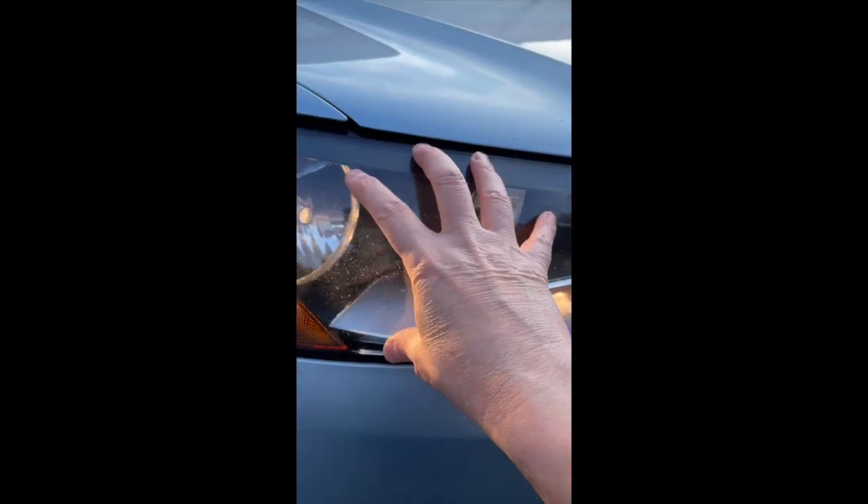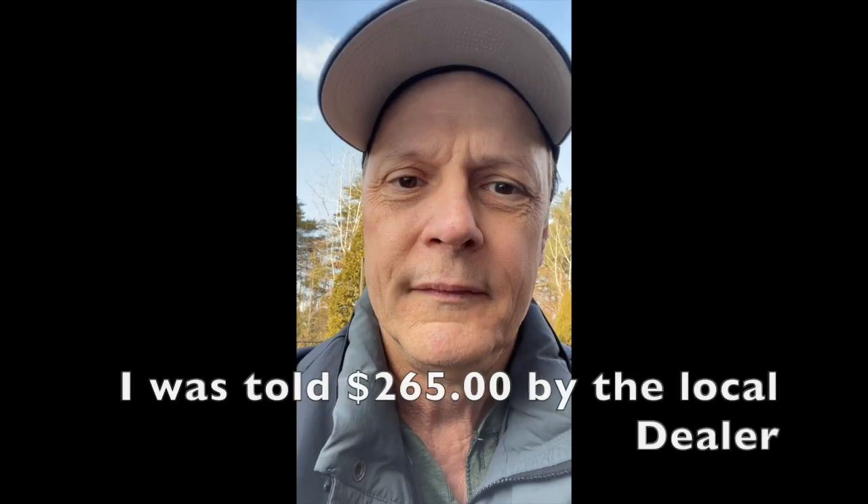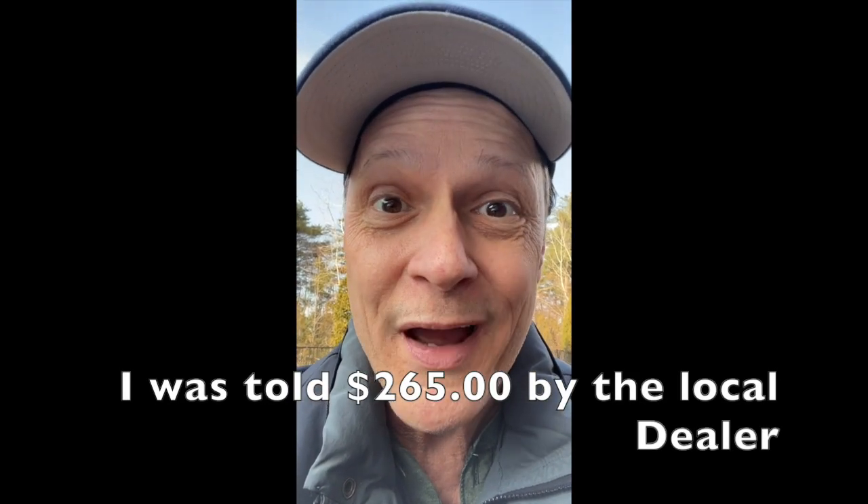I went to the dealer and asked him how do you fix a light bulb in here? They said this is one unit, has to come out. It's about $265 — $265 to fix a light bulb.